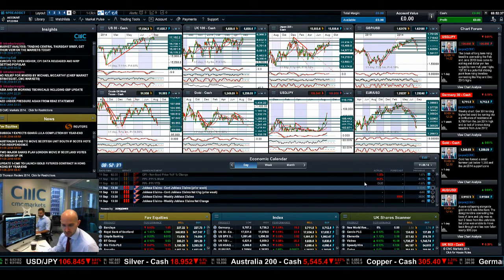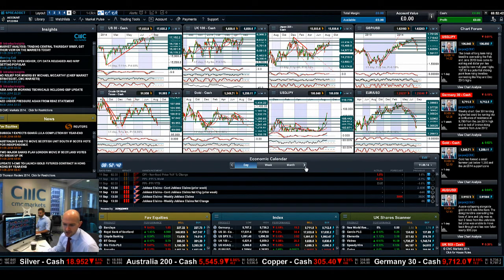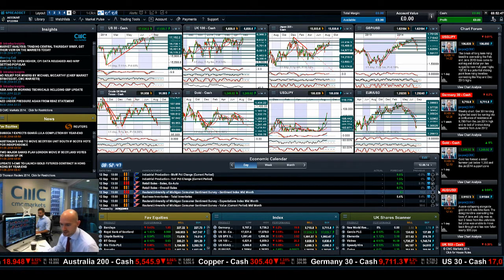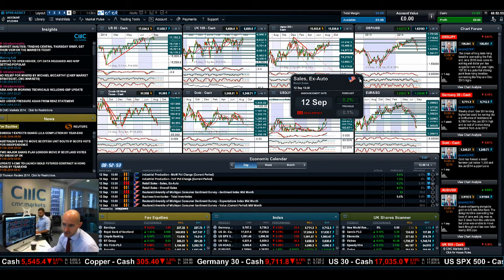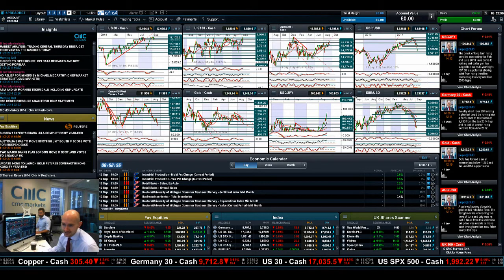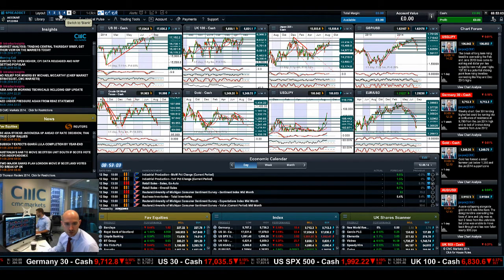Jobless claims are due today at 1:30 UK time — make sure you've got your alarm set for that. Then fast-forwarding to Friday, there is a University of Michigan consumer sentiment survey, though I'm not too bothered about that one. But retail sales should be keenly watched by anyone trading FX — GBP/USD, USD/JPY, the Australian dollar. All fantastic FX pairs to be having a look at right now. You've just got to choose which direction it's going to go.